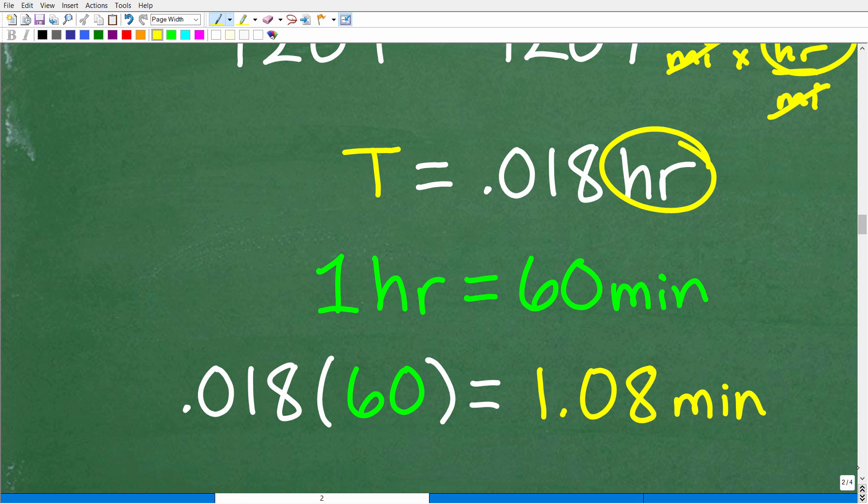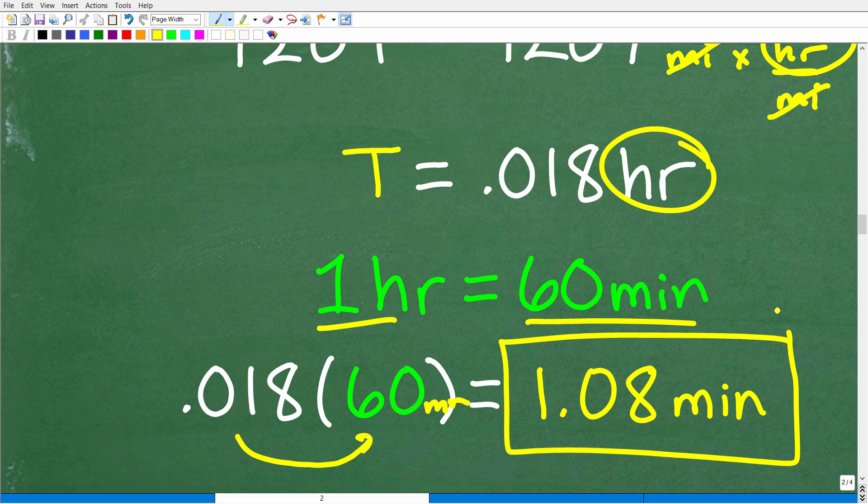No one really wants to say the jets will meet in 0.018 of an hour, so let's convert that into something more understandable. One hour equals 60 minutes. So 0.018 hours × 60 = 1.08 minutes. Either one of these answers — 0.018 hours or 1.08 minutes — is perfectly fine.